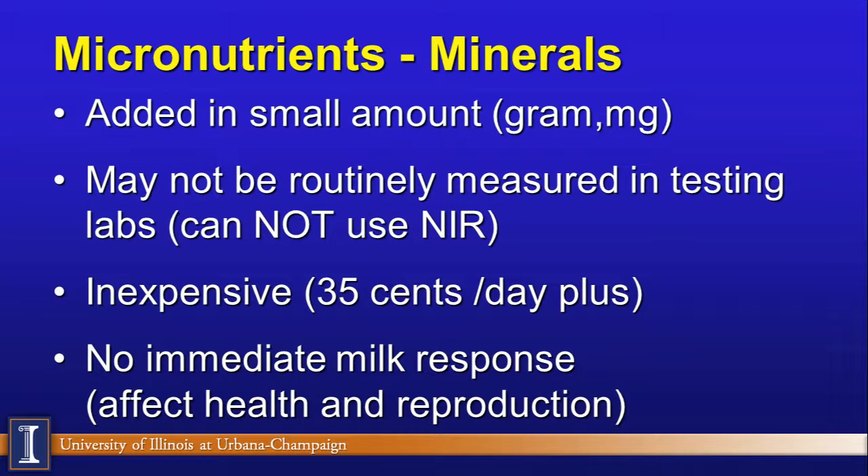Normally, micronutrients are not routinely measured in rations and labs. One reason is that our NIR units cannot detect them because they have no carbon, so we don't see them tested like NDF and ADF. These are also small cost items — typically 30 to 40 cents a day will deliver your mineral program to dairy cattle — and there is no immediate response. If I add zinc tomorrow, milk production will not go up two pounds in three or four days. It is not as dynamic a nutrient as energy or protein.